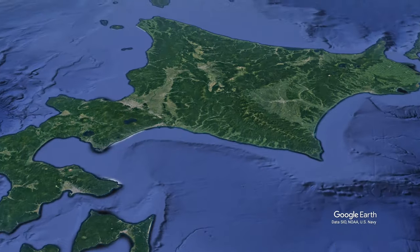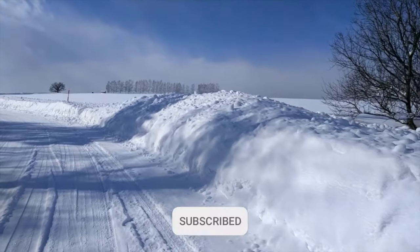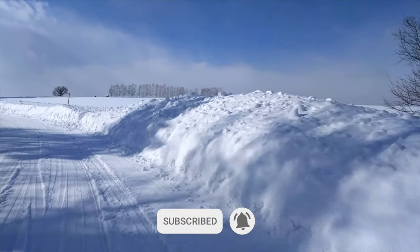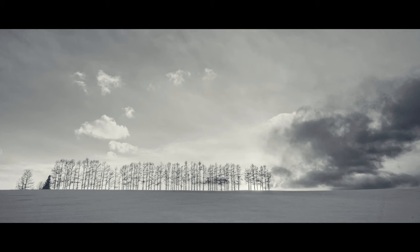Biei is near the centre of Hokkaido, and it's just one of the locations in Kenna's photos. It was the start of my love affair with Hokkaido. Biei is beautiful throughout the year, but to get the minimalist photos that I was after, winter was the only time to come.